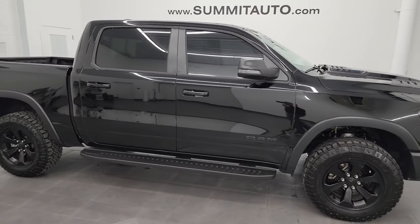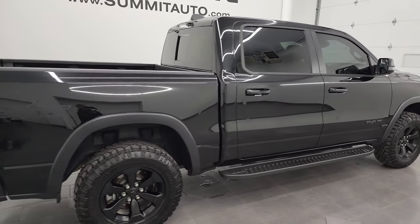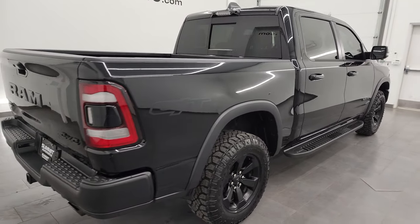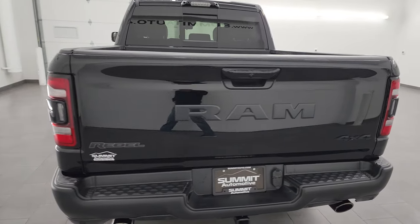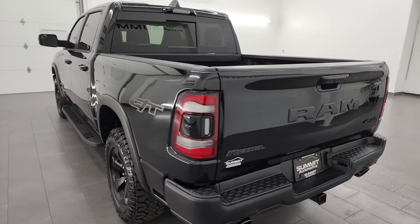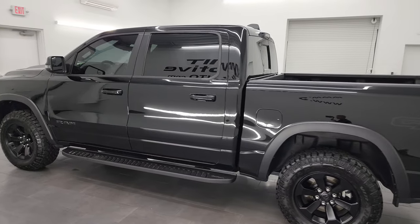Hey, this is Brett and this 2023 Ram 1500 Crew Cab Short Box Rebel Level 2 GT is stock number 23T26A. I'm here at Summit Automotive in Fond du Lac, Wisconsin, your new and used Ram and light duty truck headquarters.